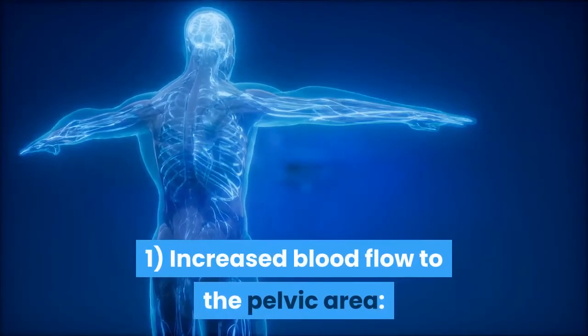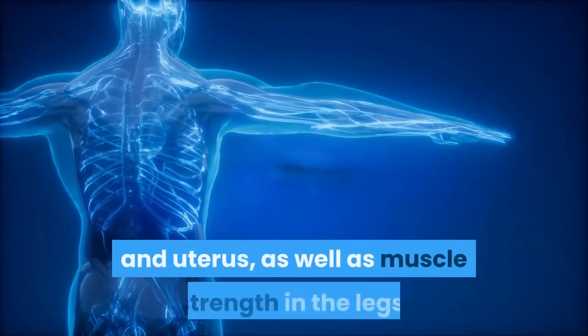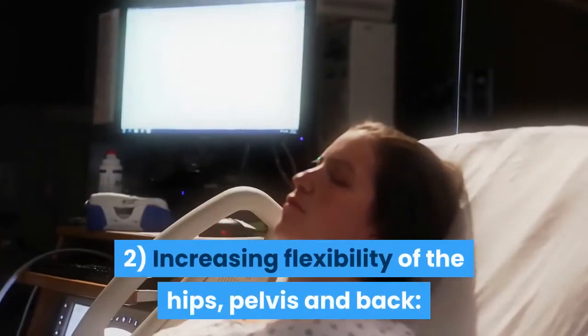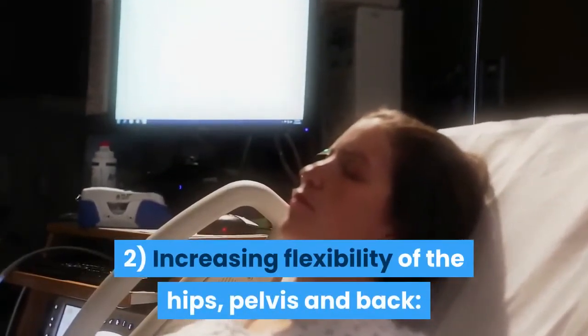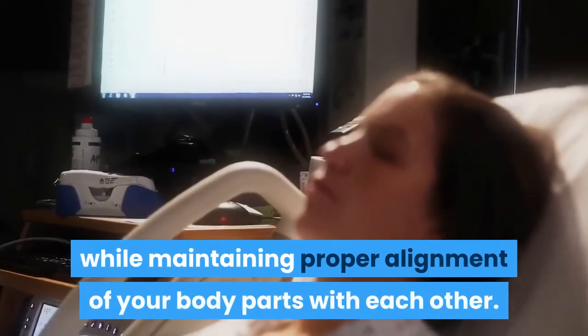Increased blood flow to the pelvic area promotes healthy organ development in the placenta and uterus, as well as muscle strength in the legs. Increasing flexibility of the hips, pelvis and back allows you to move through those areas more freely during labor while maintaining proper alignment of your body parts with each other.